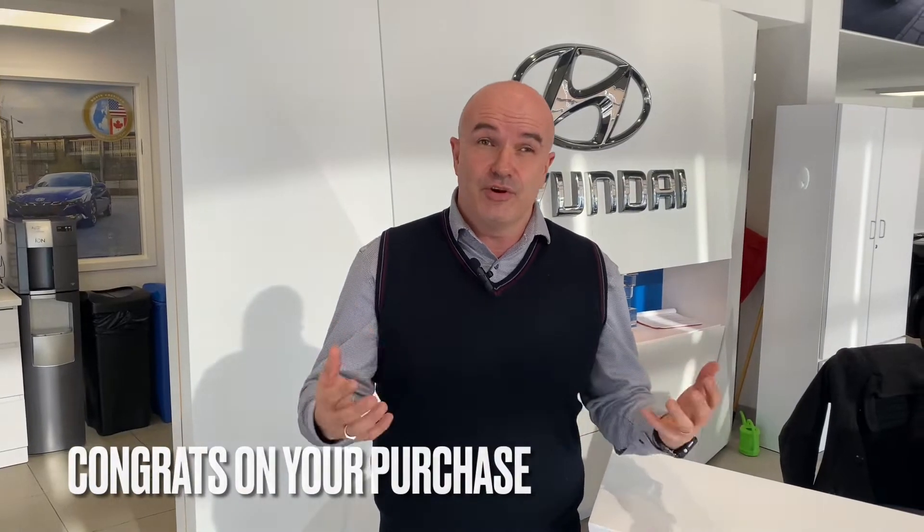I wanted to say congratulations to you on your purchase. Hopefully the vehicle is treating you very well thus far, and today we wanted to take you through what it's going to be like when you come in for your first service appointment. The next thing we have to do is introduce you to our service manager, Shane McFarland — come on with me.